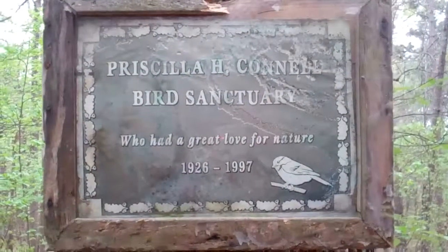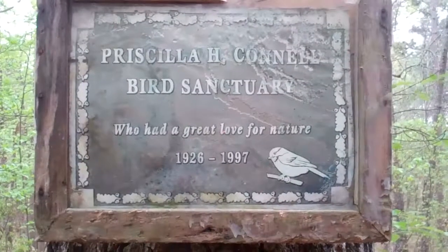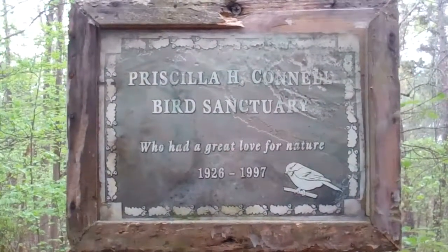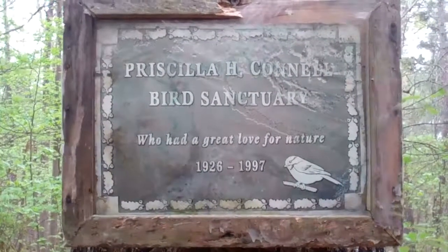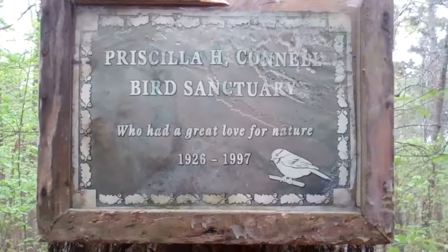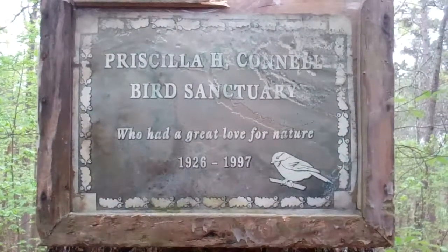I've dedicated this bird sanctuary to my mother-in-law, who loved nature and who was a great nature photographer for the National Geographic Society and the United States of America. Her name is Priscilla Connell.